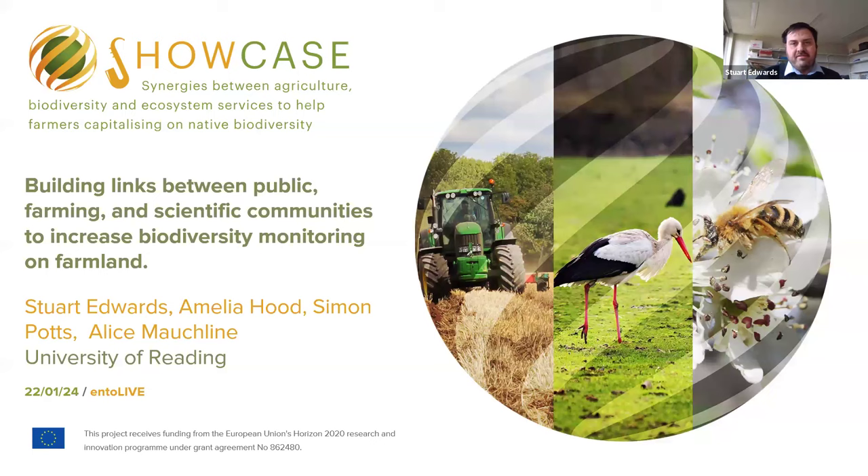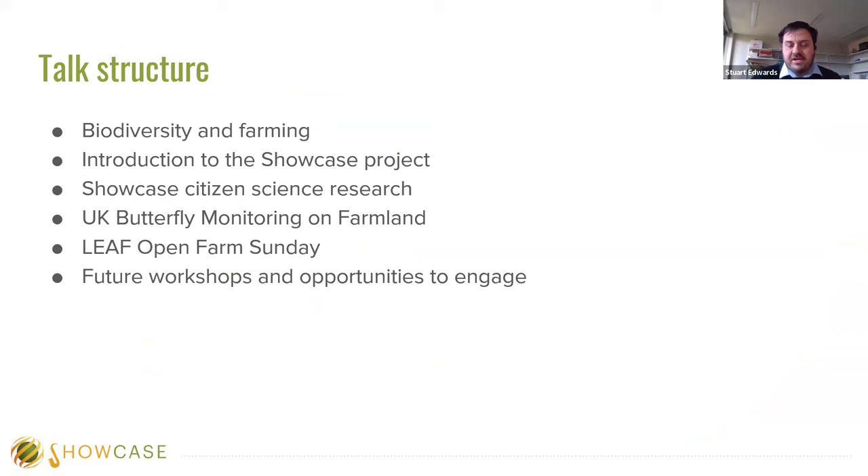Today I'm going to give you a quick run-through. I'll be talking about biodiversity and farming in general, a quick introduction to the Showcase project — the big EU project we've been working on — and then introducing my case study of UK butterfly monitoring on farmland, how we incorporated butterfly conservation's local volunteers to take part in the wider countryside butterfly monitoring scheme methodology. Then I'll talk about an event we did for LEAF Open Farm Sunday, and conclude with future workshops and opportunities for others to engage.